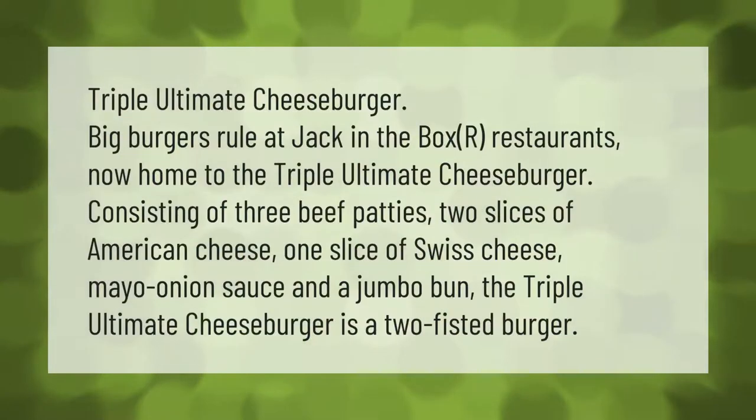Triple Ultimate Cheeseburger: big burgers rule at Jack-in-the-Box. Our restaurants are now home to the Triple Ultimate Cheeseburger, consisting of three beef patties, two slices of American cheese, one slice of Swiss cheese, mayo, onion sauce, and a jumbo bun. The Triple Ultimate Cheeseburger is a two-fisted burger.